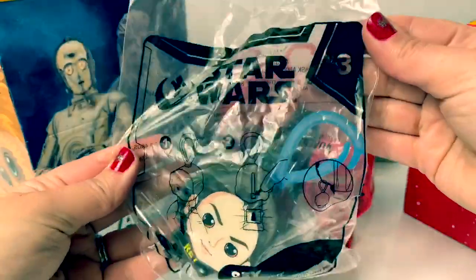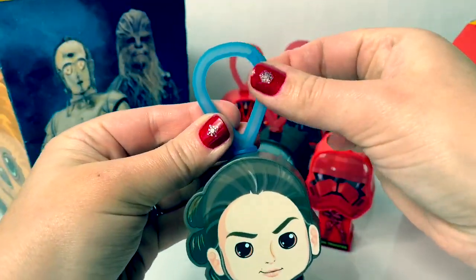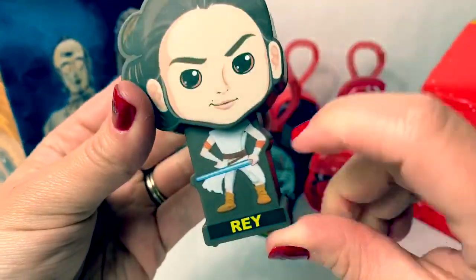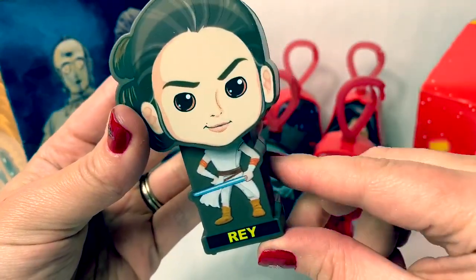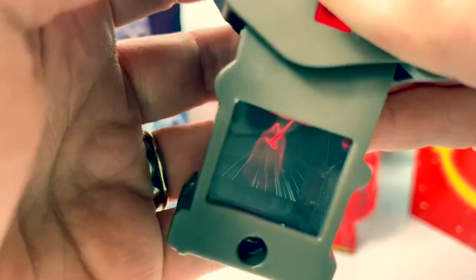Number three is Rey. I like this one. It has a blue hook. Look at her outfit. Super awesome. And a red button. Let's see. Whoa, look at that.